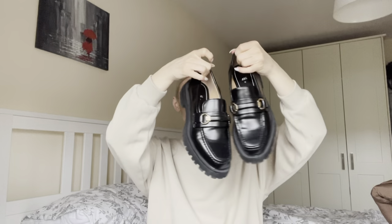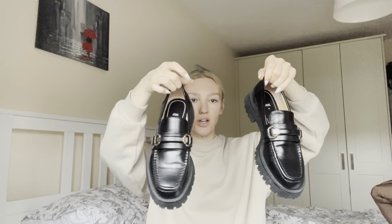The next item are these shoes that I got from Zara. These were 40 euro. I got them in a size 39. I had been wanting a pair of loafers for kind of a while. There was another pair I had my eye on — that's actually what I went in there for — and then I saw these ones.